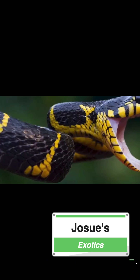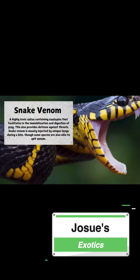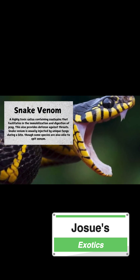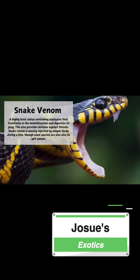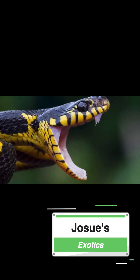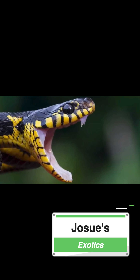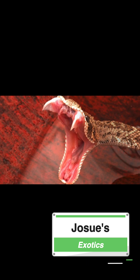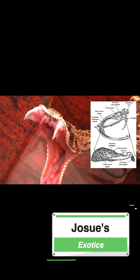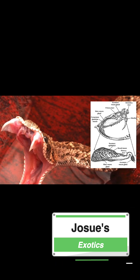Let's talk about what snake venom actually is. Snake venom is a highly modified form of saliva evolved over millions of years, primarily as a means of hunting and defense. This venom contains a complex mixture of proteins, enzymes, and other molecules designed to immobilize and digest prey or deter predators. Venom is produced in specialized glands behind the snake's eyes, and when the snake bites, muscles around these glands contract, forcing the venom through hollow needle-like fangs.